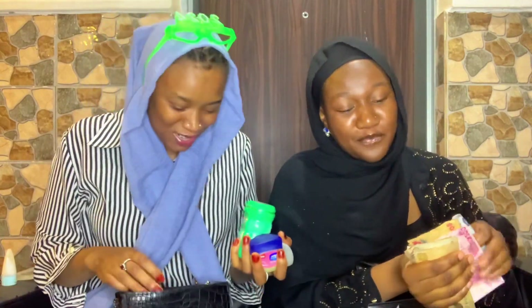Your bag is just bougie, giving classy vibes — bougie and flashy!